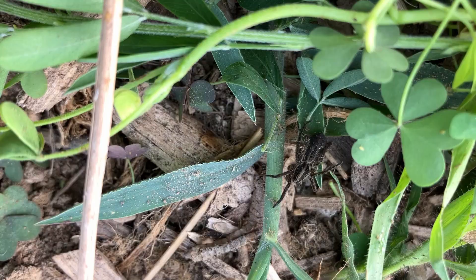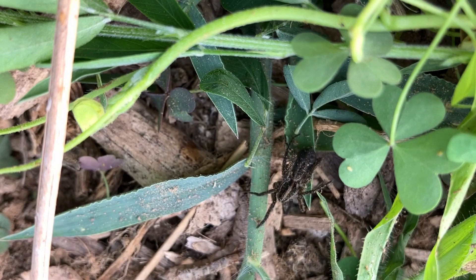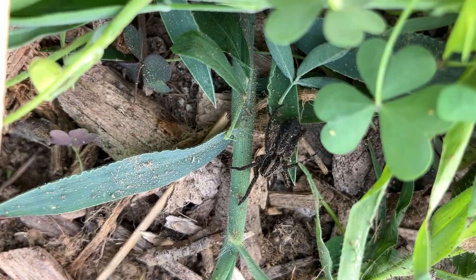Here's another good guy in the garden. This is a wolf spider. They are welcome here — they eat all sorts of bugs and I like that.